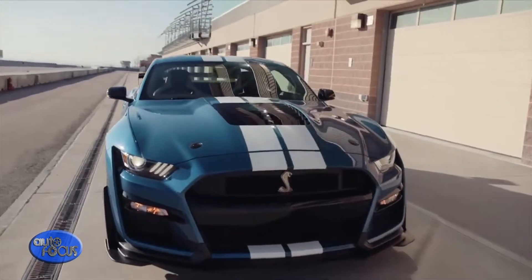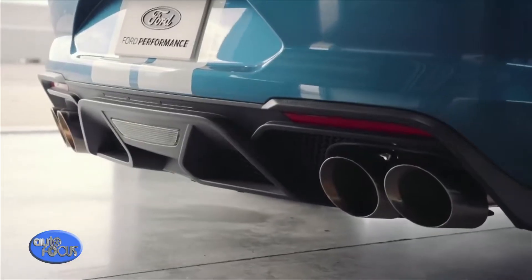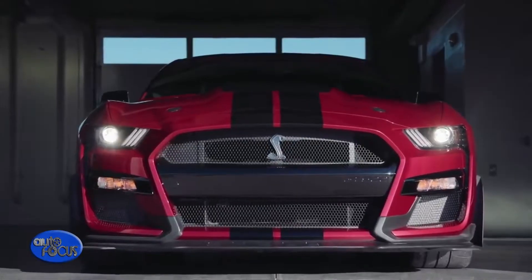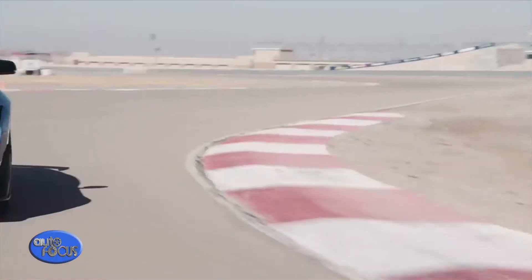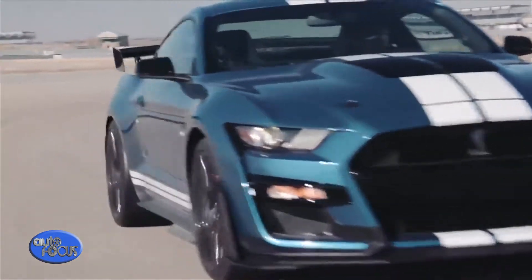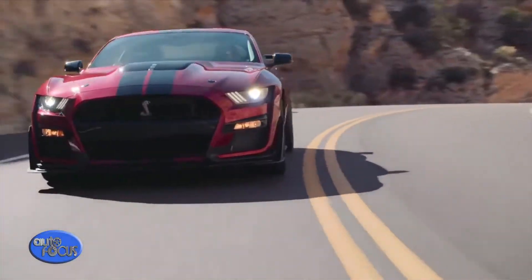The all-new Shelby GT500, the pinnacle of any pony car ever engineered by Ford Performance, delivers on its heritage with more than 700 horsepower for the quickest street-legal acceleration and most high-performance technology to date ever offered in a Ford Mustang.